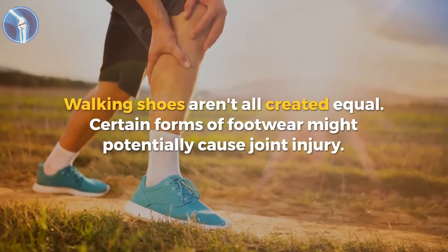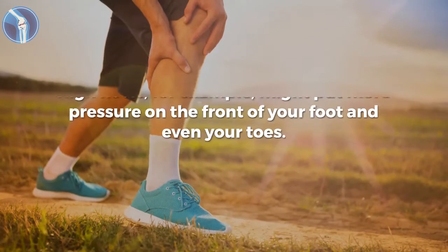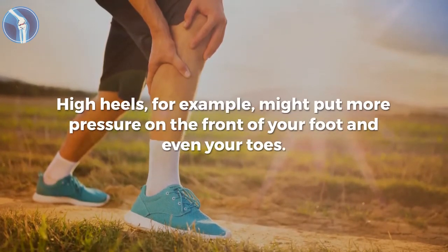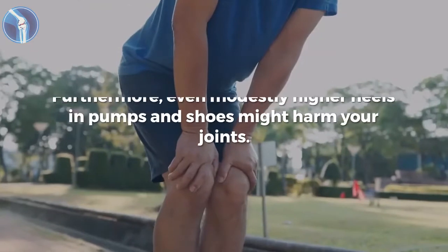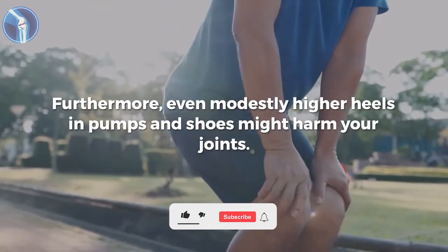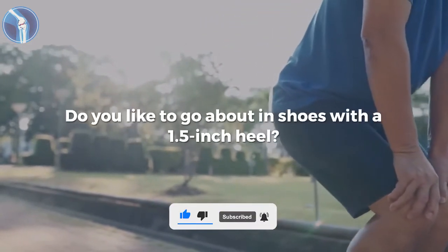Walking shoes aren't all created equal. Certain forms of footwear might potentially cause joint injury. High heels, for example, might put more pressure on the front of your foot and even your toes. Wearing stilettos and other forms of high heels should be limited or avoided entirely. Furthermore, even modestly higher heels and pumps and shoes might harm your joints. Keep watching to know how bad shoes can detrimentally affect your knees.